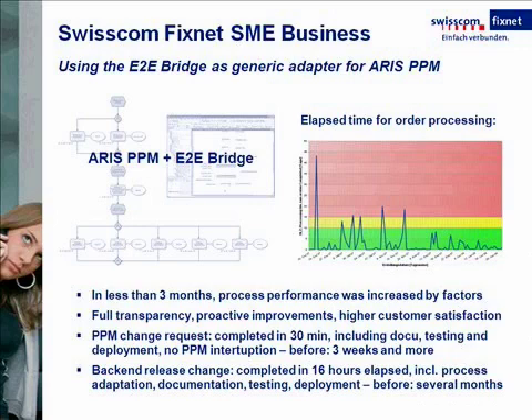Once implemented, they improved their process performance by factors in less than three months, and they had gained the transparency they were looking for, allowing for much more proactive process improvements going forward. The project was also a major improvement for the alignment of business and IT. The reason for this are the substantial productivity gains from using the purely model-based approach. For simple changes related to PPM, Swisscom now needs only 30 minutes, whereas before it took three weeks and more to get a simple request into production.